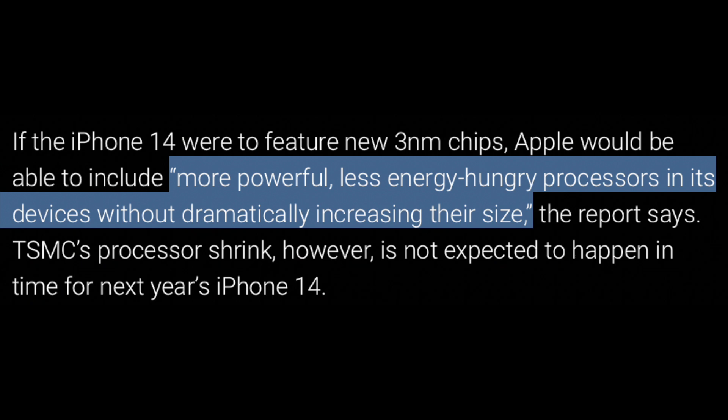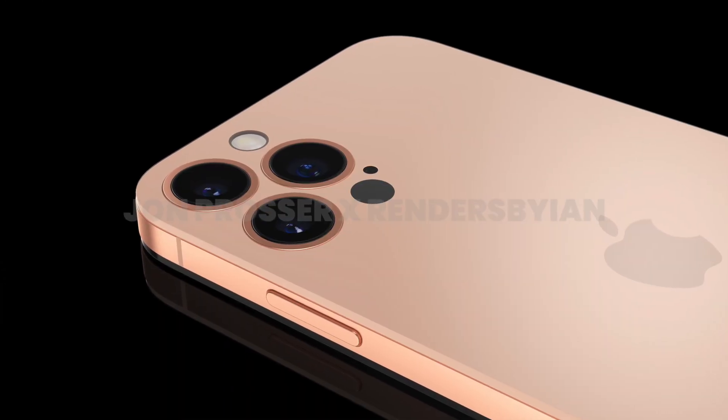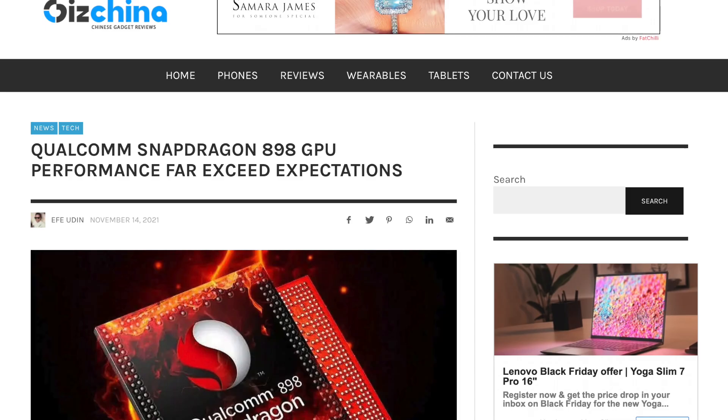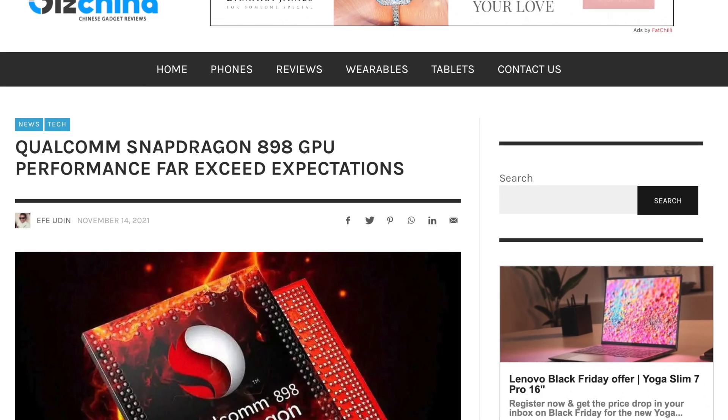This year was supposed to be the big transition to 3nm, which not only reduces the chip's physical footprint but also improves the performance and efficiency the silicon offers. Staying at 5nm with the iPhone 14 could result in Apple stagnating with performance, which could result in the competition catching up and shrinking the performance gap.